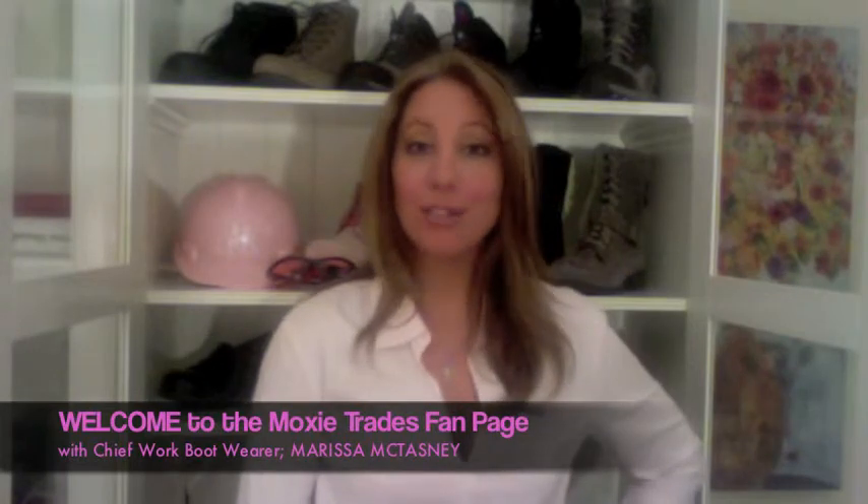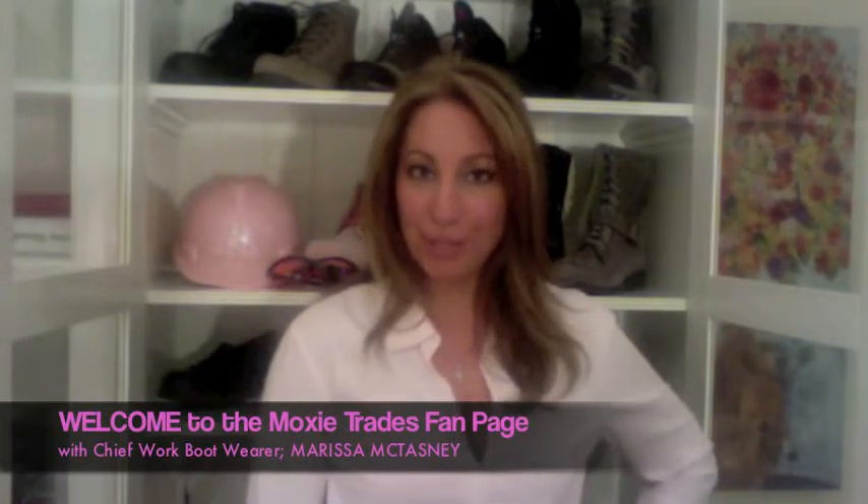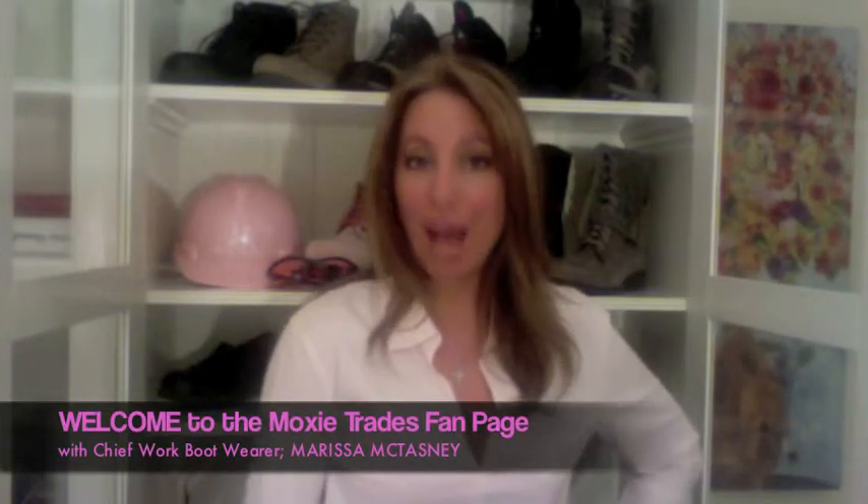Hi there and thanks for visiting the Moxie Trades fan page. My name is Marissa McTasney, Chief Work Boot Wearer at Moxie Trades. I started the company five years ago because I decided to ditch my high heels in the corporate world for work boots in the construction industry.